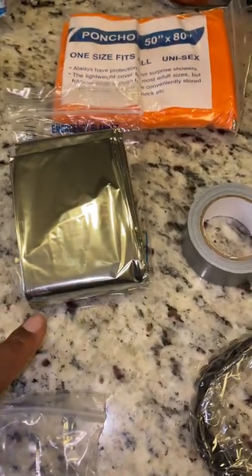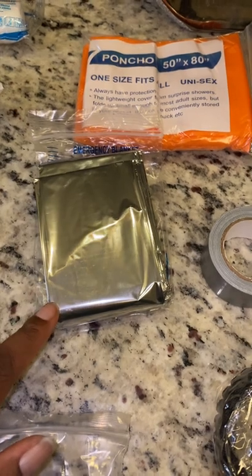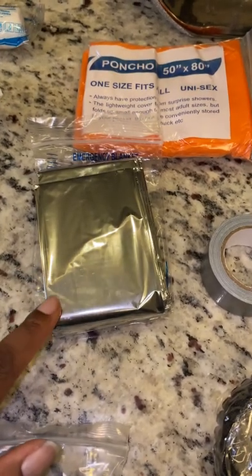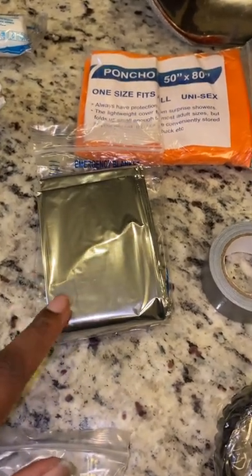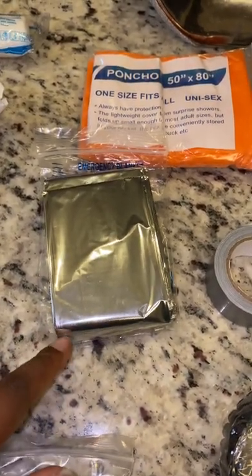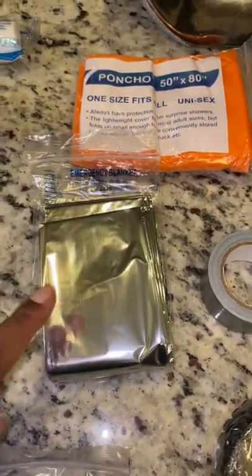I thought this was so cool — they come with emergency blankets. I bought so many of these individually and spent so much money. Had I known this came in the packet, I would have never bought a bunch of individual emergency blankets.